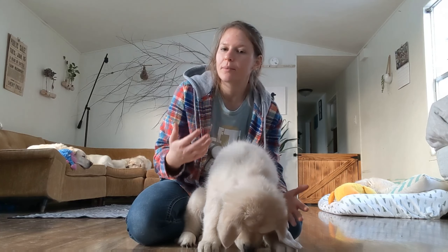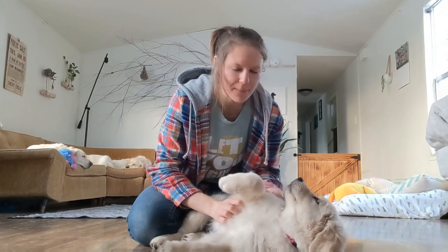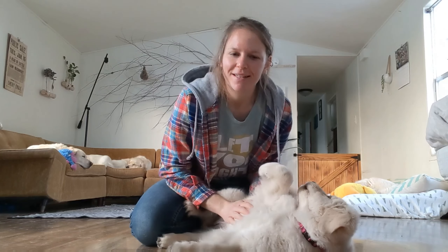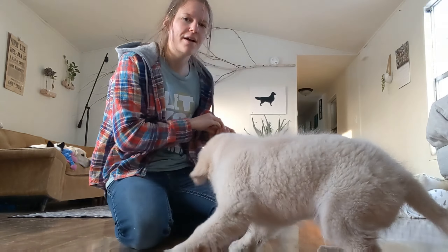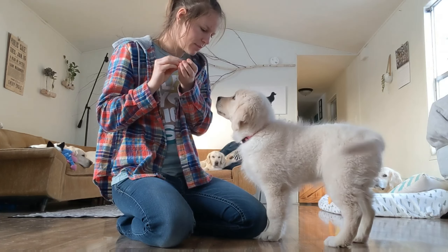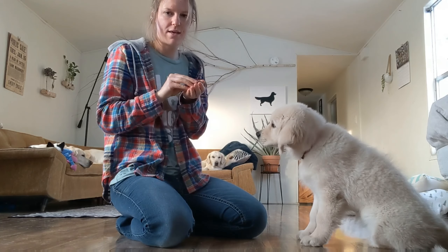I'm going to try this without a leash and see how it goes. If it doesn't go well, then I'll put a leash on her. But we are going to go ahead — before she falls asleep on me — and get started on this. Let me grab some food. You want some food? Are you hungry? All right, let's get some food. So we're going to warm her up with some commands. Sit — good. She needed a little hand cue there.